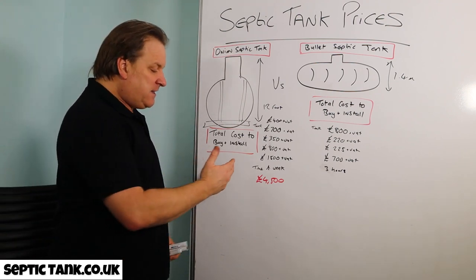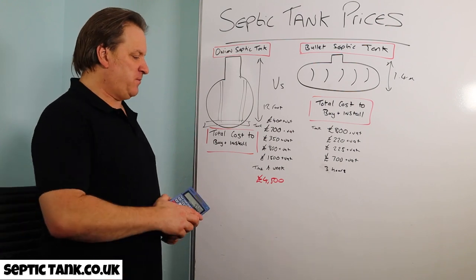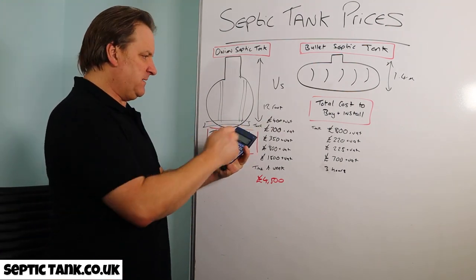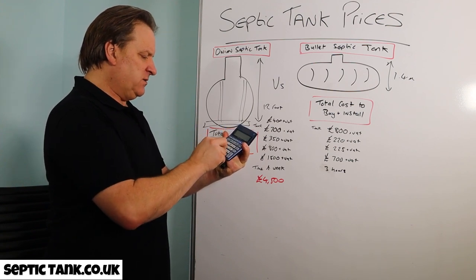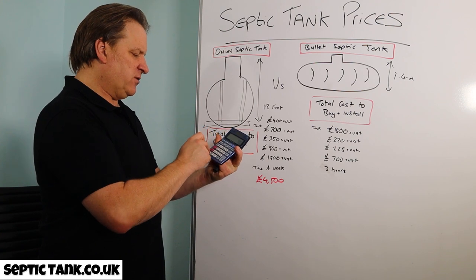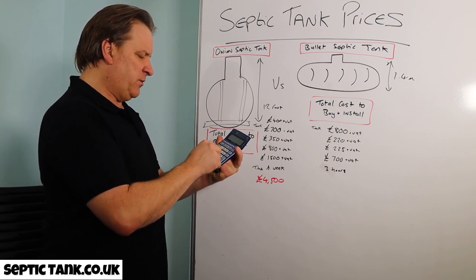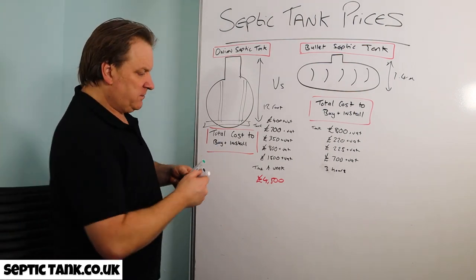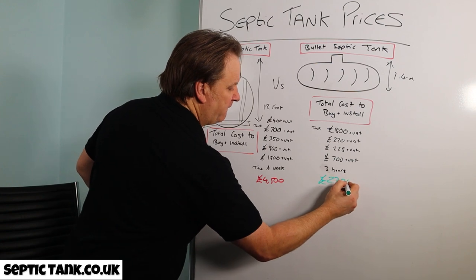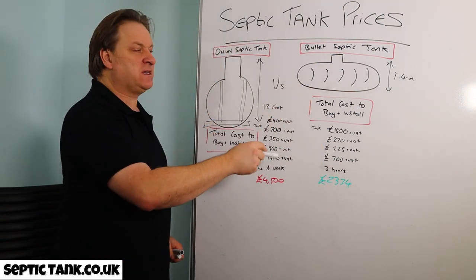So that '£699 special offer' onion tank at the builders merchants? You're paying out another £3,700 on top of that. Now for the bullet tank: £800 for the tank, £225 for the shingle, £700 for the soak away, and £220 for the digger. Times 1.2 for VAT — that comes out at about £2,334.